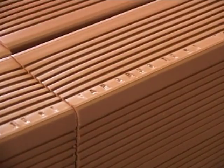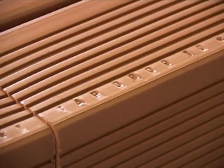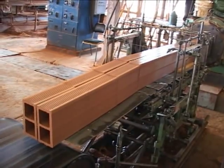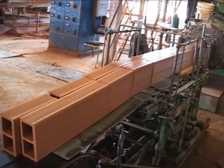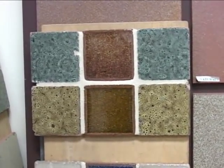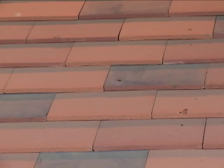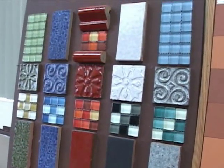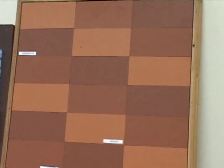Trinidad Aggregate Products Ltd of Longdenville, known as TAP, have been producing red hollow clay building blocks for decades and recently have entered the market as a classic tile maker. They produce floor, wall as well as roof tiles in various colours and designs using Longdenville clay. They produce glazed as well as unglazed tiles.